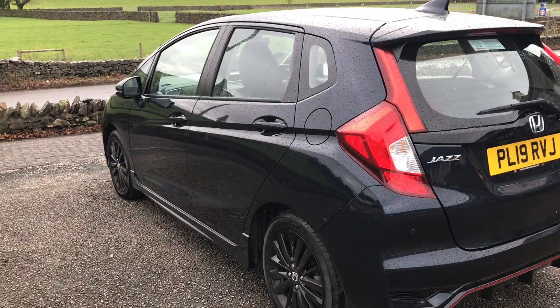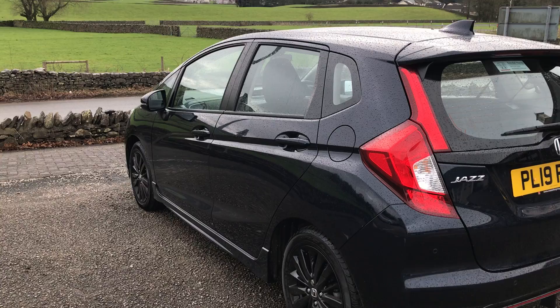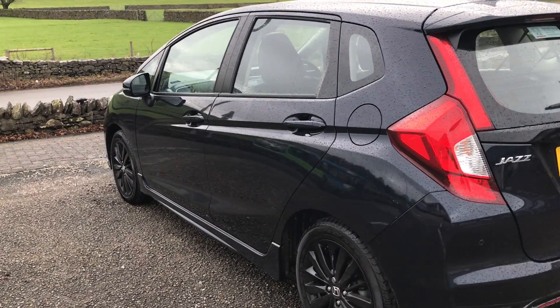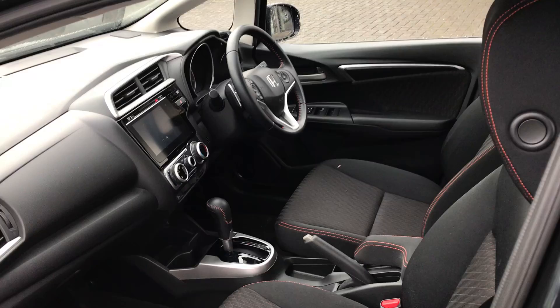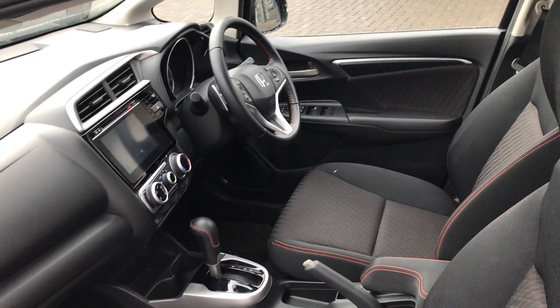I'm going to take you inside for a moment. Now what I'm going to do is take you inside — look at the red stitching and the CVT box. Oh, how does that look?